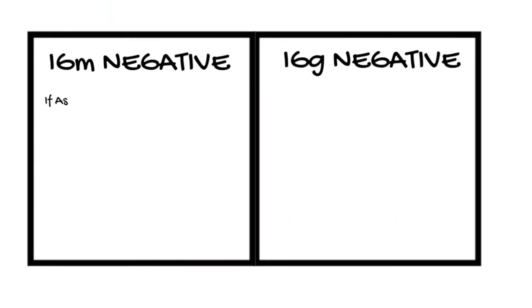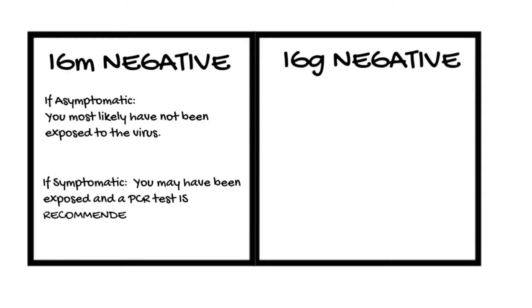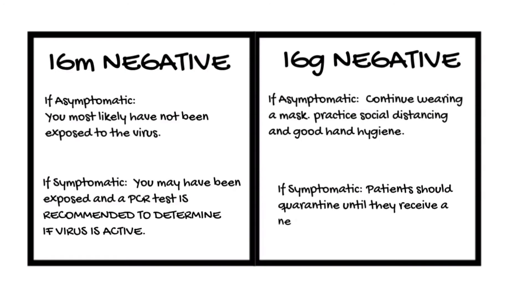IgM negative, IgG negative. Interpretation — if asymptomatic, you most likely have not been exposed to the virus. If symptomatic, you may have been exposed and the PCR result will give you more information. What to do next: if asymptomatic, continue wearing a mask, social distancing, and good hand hygiene — cleared to return to work. If symptomatic, patients should quarantine until they receive PCR testing results, especially if symptoms are extreme.